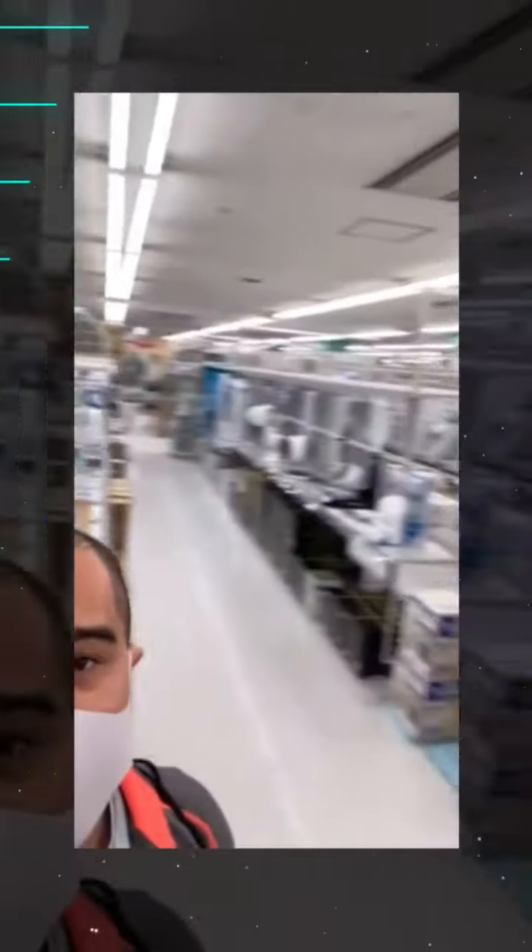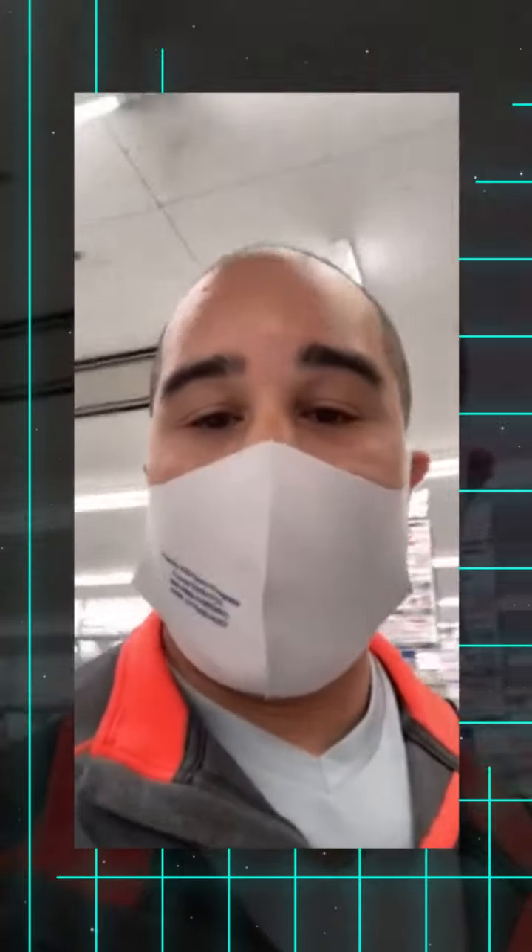I enjoyed my first freeway experience — dicey, but super fun. You guys can kind of see behind me. This place is ridiculous, but not a Daiso. So onto the next one. Cool store called Yamada, so cool. Onto the next.